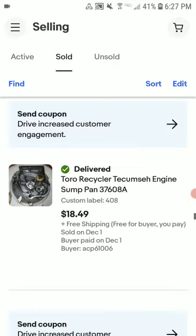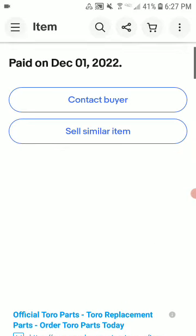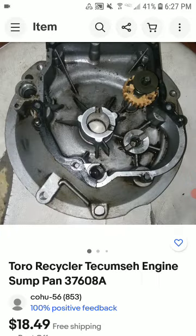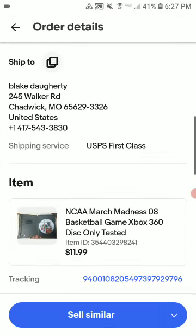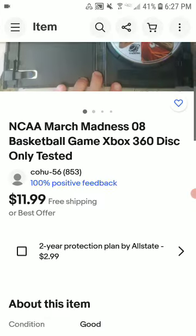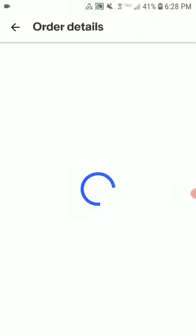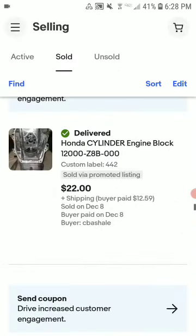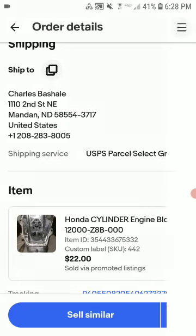This is a total recycler engine oil pan. Sold for $18.40 shipped. I didn't make a lot of profit — just a few bucks — sourced from Poshmark. Not super happy with this one but I'm glad to get my money back and move it along. It sold in a couple of weeks on eBay.